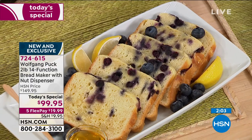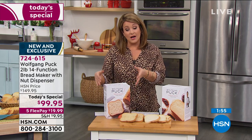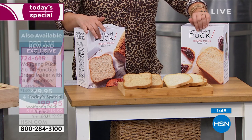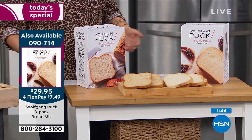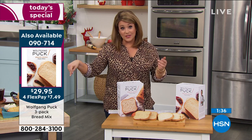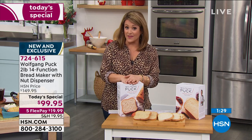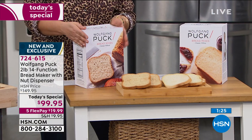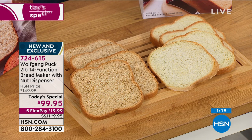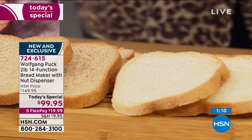Chef also created a bread mix for us — you get three pouches, either classic wheat or classic white. Each is a 17-ounce pouch; you just add water and oil, pop it in the machine, and you've got fresh bread in three hours. Auto ship is available, so you can receive your bread mix every 60, 90, or 120 days at a price that never changes — and you can cancel any time.